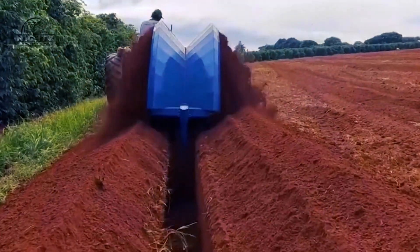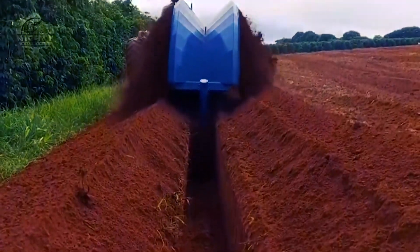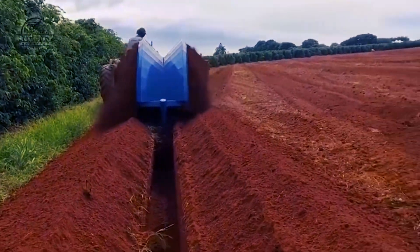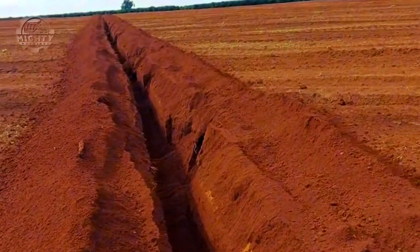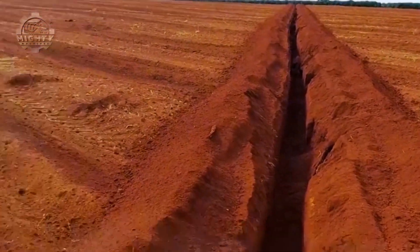Artificial subsurface drainage is a method used worldwide. This is the process of removal of water that has infiltrated into the soil in excess of the amount that can be held by capillary forces against the force of gravity. It uses perforated pipes and a wheeled trencher. With the help of this machine's toothed metal wheel, the soil can be dug up easily.